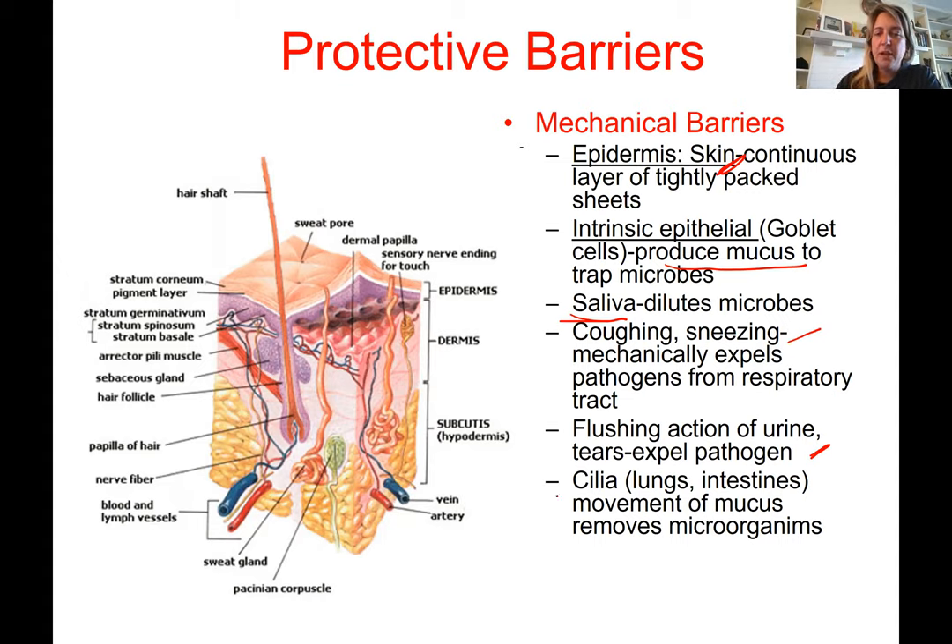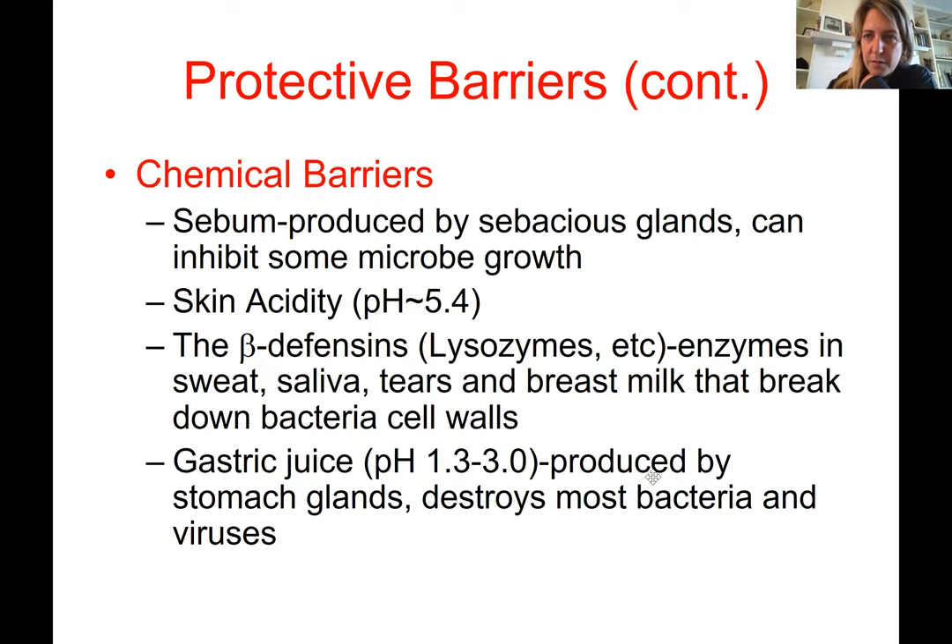Cilia in the lungs are part of the mucociliary system and move mucus to remove microorganisms. The intestines also have cilia that maintain movement to make sure things keep moving through the intestine as well.